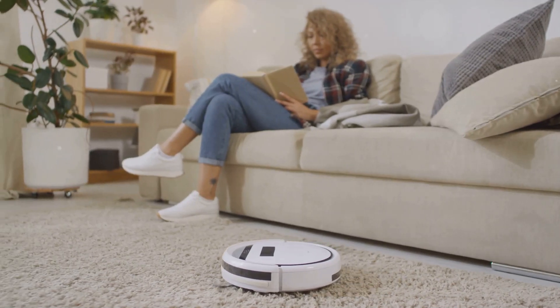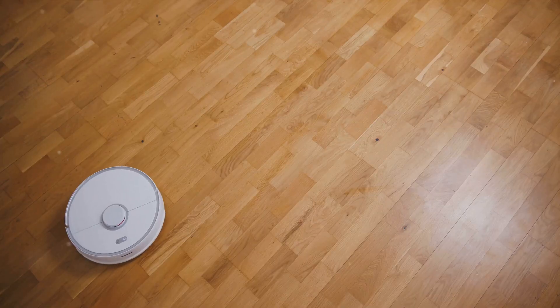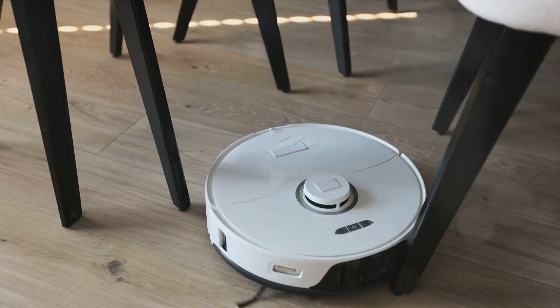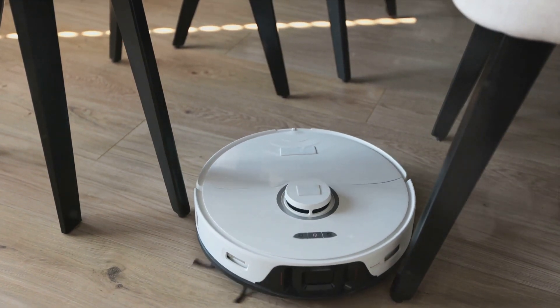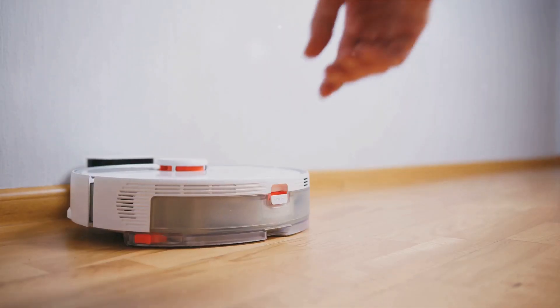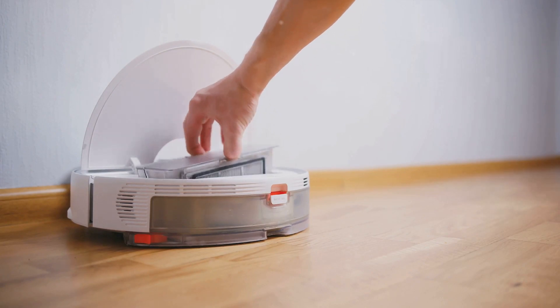Battery life is also impressive, running for a full two hours before needing a recharge. The Roomba's intelligent navigation abilities set it apart — it uses advanced mapping technology to learn your home's layout, ensuring it won't miss a spot. But with great power comes great responsibility: the Roomba's strong suction means it requires regular maintenance to keep it running smoothly.